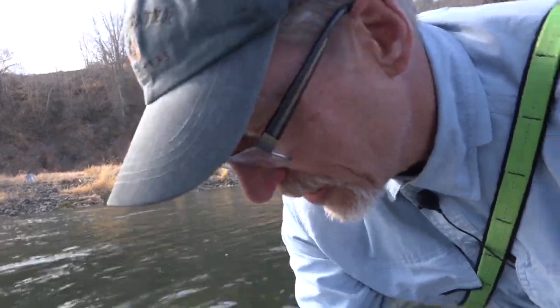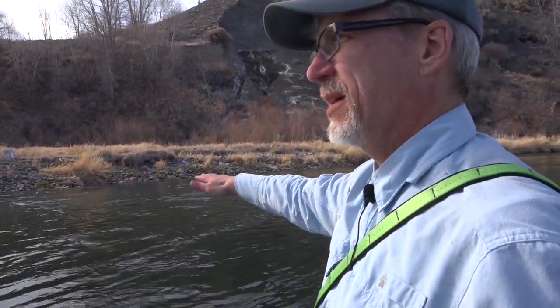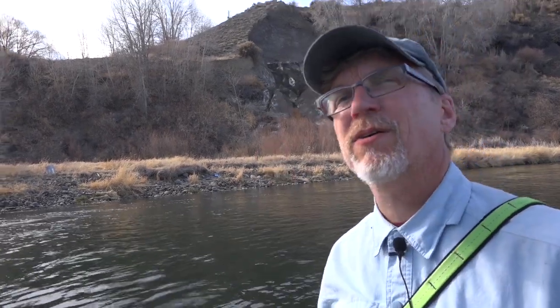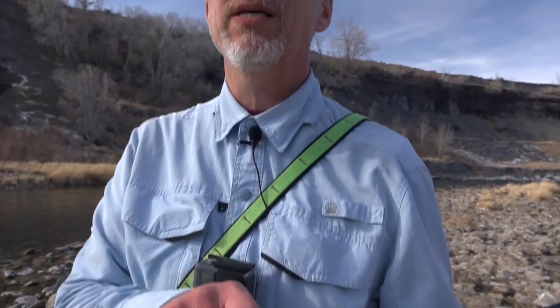Boy, this brownie has some gorgeous orange spots on him. Look at that. He was moving pretty good, but nice fish. Real slow, steady, kind of deep flow here. So I tried a black chironomid under an indicator, maybe six or seven feet down, and it just took off — hit it hard. That last fish was caught on a black chironomid with a silver bead head and a silver wrap around it, size 16. Did a great job.